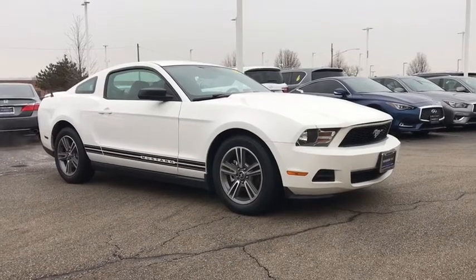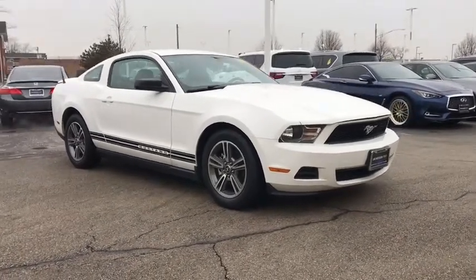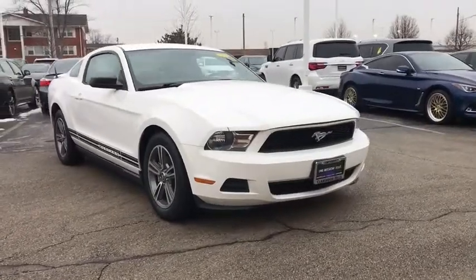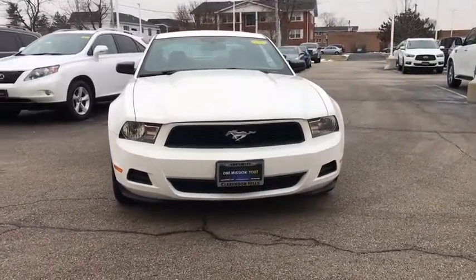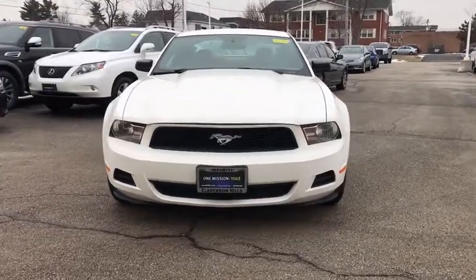You are going to love the 2010 Ford Mustang. The Mustang is race-worthy and ready for the track. This vehicle has less than 75,000 miles. Here are some of this vehicle's great options.